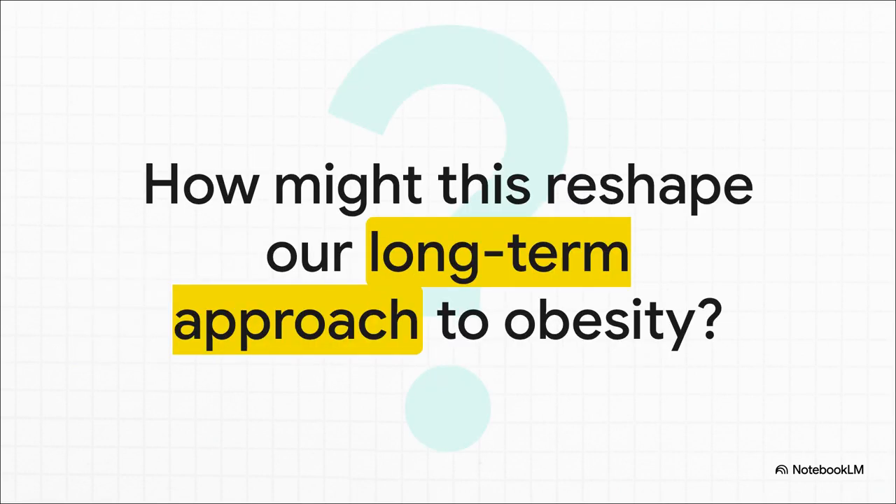We finally have tools that can effectively target the core neurobiology of appetite. This isn't just about one new drug — it feels like we're at a real turning point. This could fundamentally reshape how we think about, manage, and ultimately destigmatize obesity as the chronic relapsing disease it is.